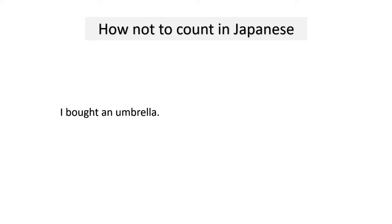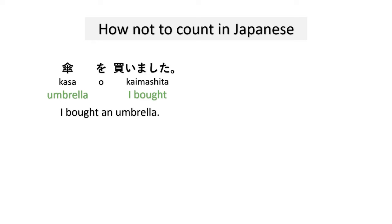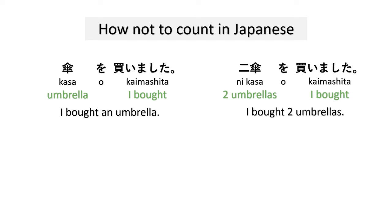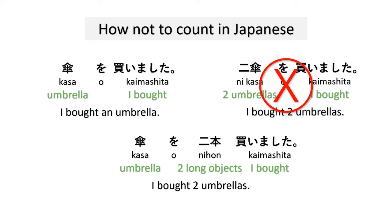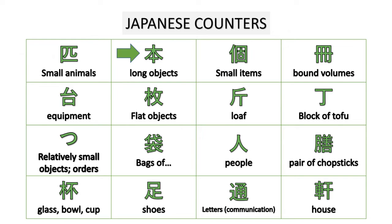Let's start with how NOT to count in Japanese. For example, 'I bought an umbrella' is 'Kasa, kaimashita.' But if we want to say 'I bought two umbrellas,' saying 'Ni kasa, kaimashita' is very incorrect. Instead, we say 'Kasa, nihon, kaimashita,' attaching the counter 'hon' for long objects.